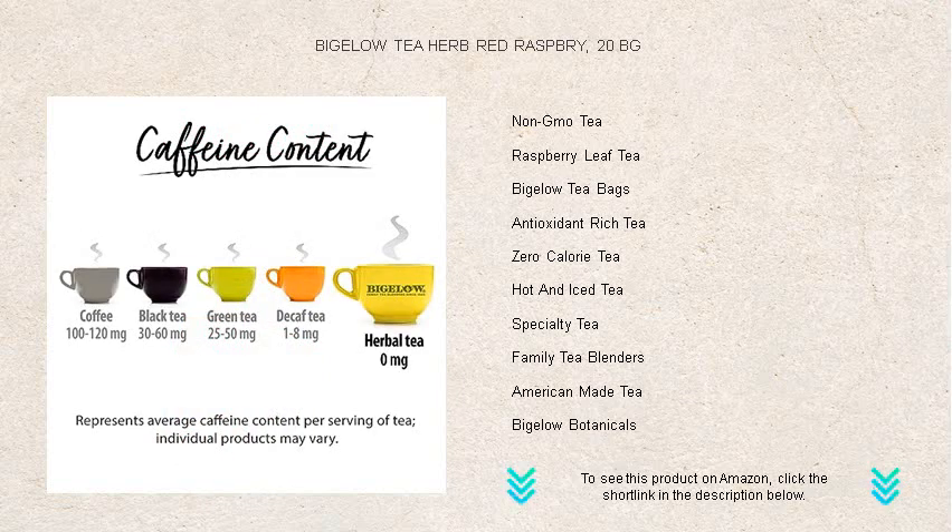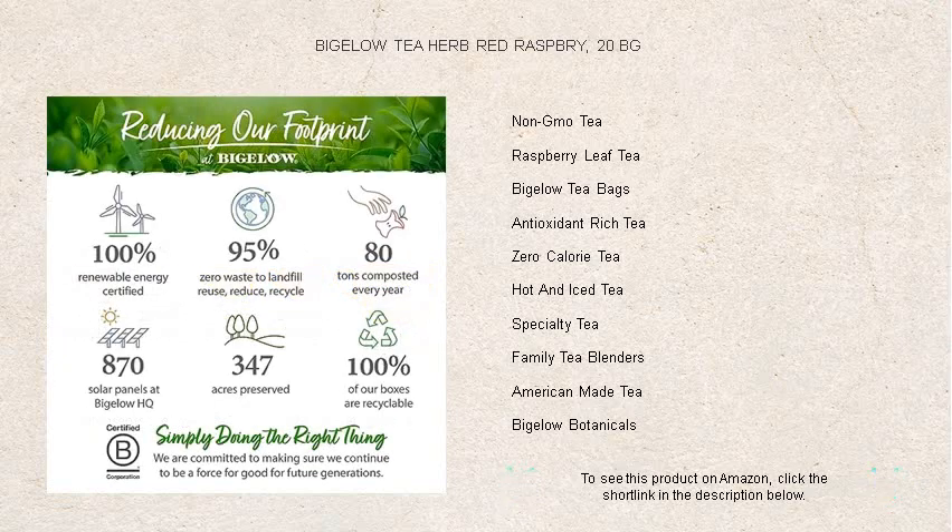Made with all natural ingredients and packaged in foil pouches for unmatched freshness, Bigelow Tea invites you to indulge in the rich, aromatic experience of herbal red raspberry tea.